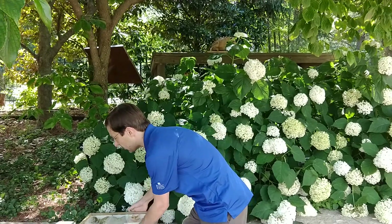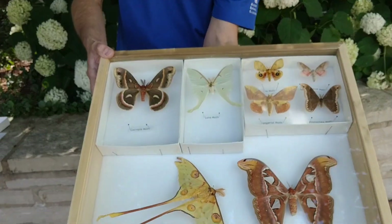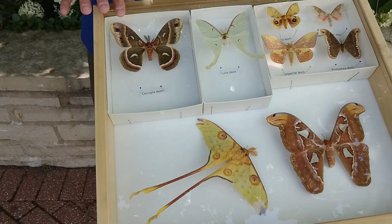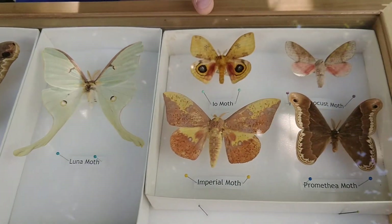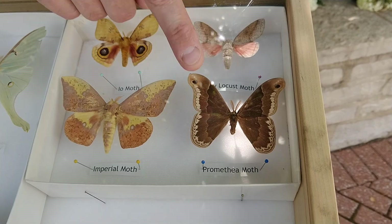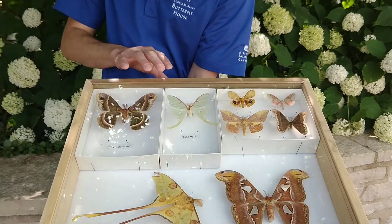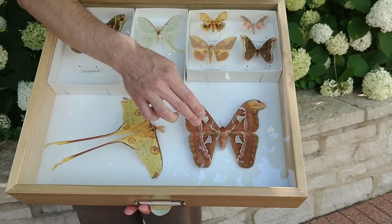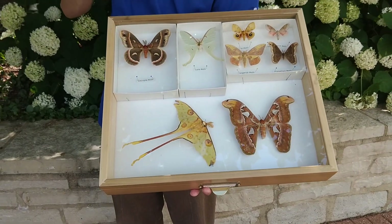Here are some of the more fantastic moths in the world — some of the giant silkworm moths. At the top we have several that can be found in Missouri: the cecropia moth, the luna moth, the io moth, the imperial moth, the honey locust moth, and the promethea moth. There are many others that fall into the category of giant silkworm moths. Here are two from foreign lands that could be found here at the butterfly house: the fabulous atlas moth and the Madagascar moon moth, the more tropical relative of our local luna moth.